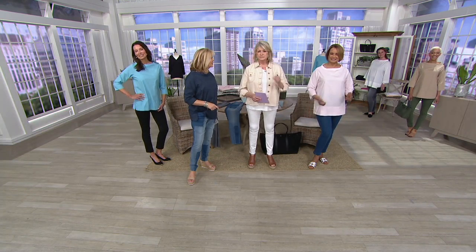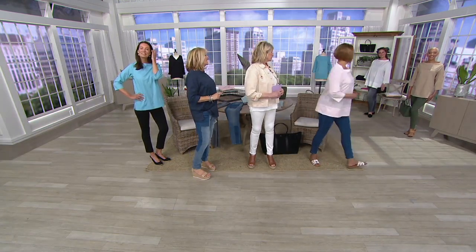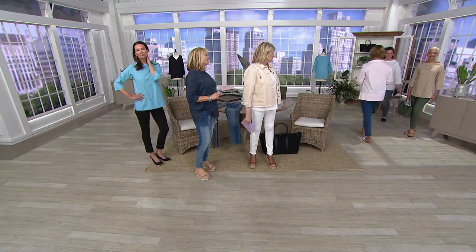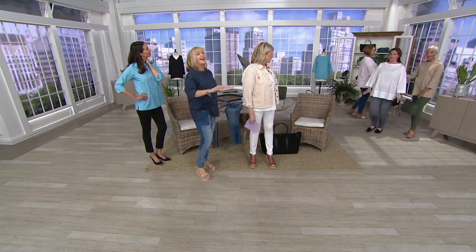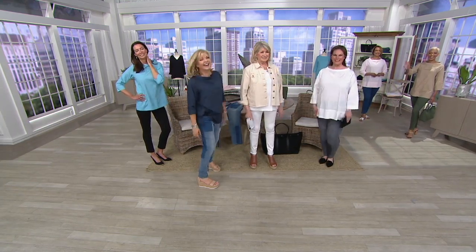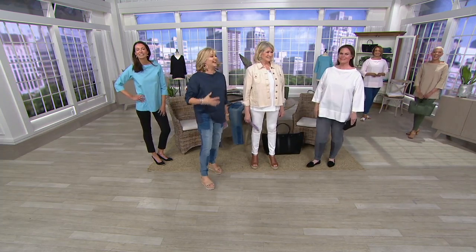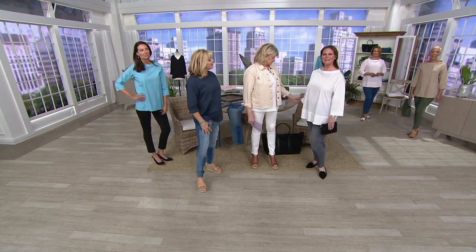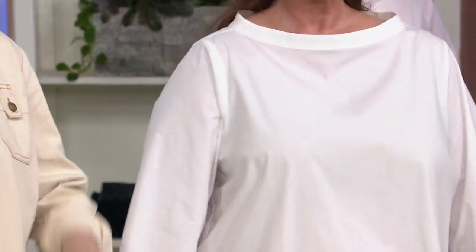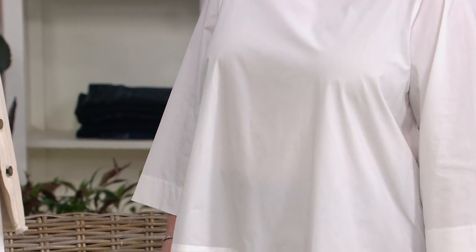900 ladies have already ordered this. The pink is most popular. Let's get Blair to come up here in the khaki — actually, Melissa, you first. As long as you don't wear your red bra that day, you're good to go with the white. Isn't that pretty? Melissa, you're wearing the extra large — just really pretty.